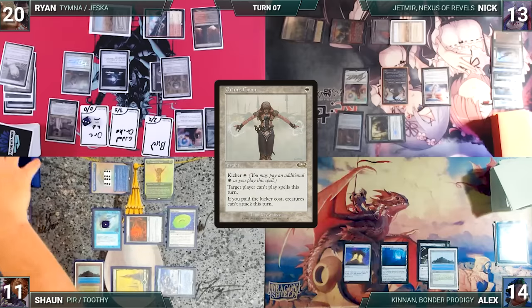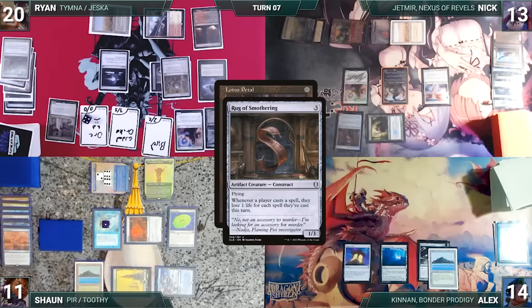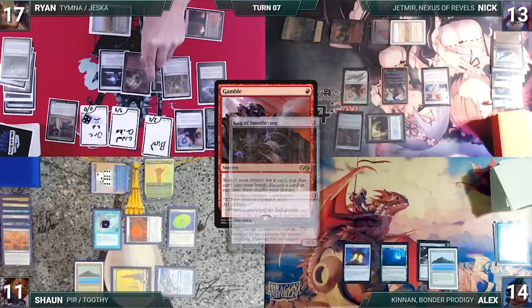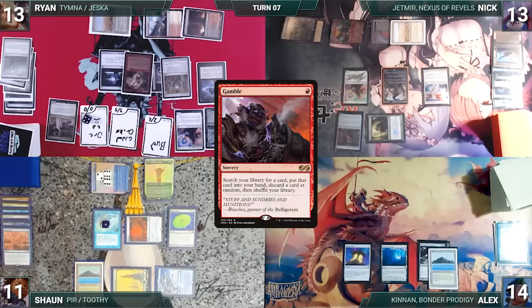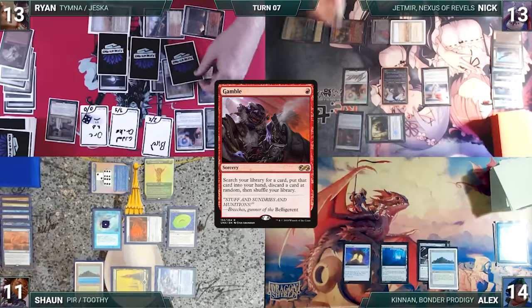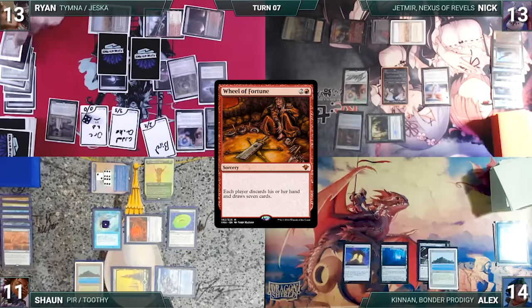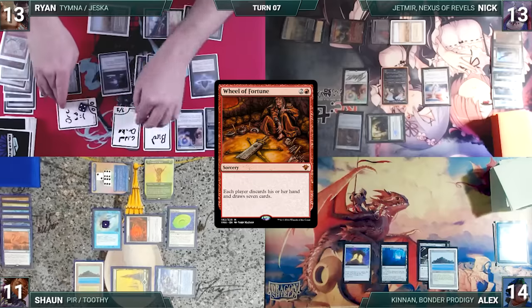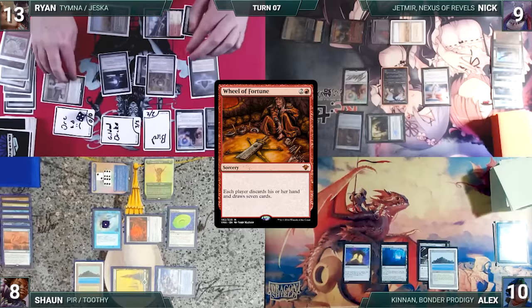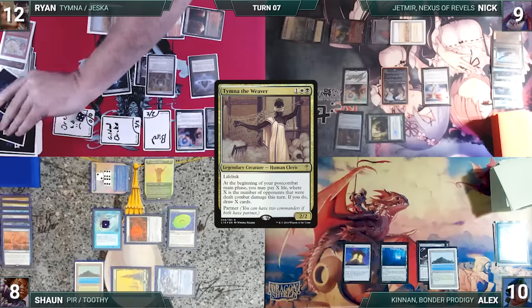Ryan casts Orange Chant targeting Sean — Rug and Remora trigger; Sean draws. Toothy and Bowmasters trigger: Ryan pings Sean, amasses one, Toothy gets two counters, Ryan loses two life. Chant resolves, locking Sean out from spells this turn. Ryan casts Lotus Petal — Rug and Remora trigger; Sean declines to draw, Ryan loses three life. Ryan casts Gamble — Rug and Remora trigger; Sean declines to draw, Ryan loses four life. Ryan fetches a card into his hand, then randomly discards a Wheel of Fortune — which is exactly what he tutored for. Unfortunately for Ryan, this would have been the game.